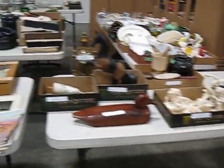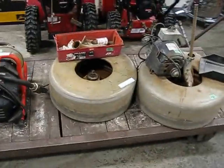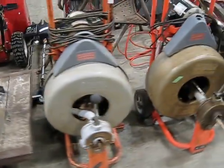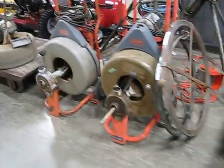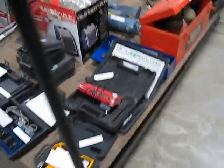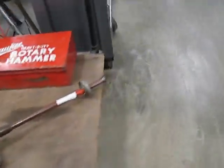A lot of glassware. Nice collectibles. And also outside, we'll get to the vehicles here in a little while. Liquidating a plumbing shop — commercial plumbing tools, electric snakes, quite a few of those. More hand and power tools, plumbing related. A lot of plumbing supplies in the back room.